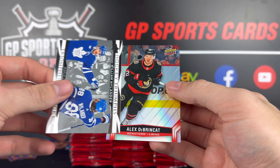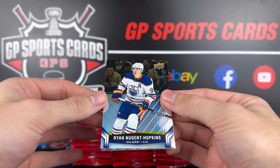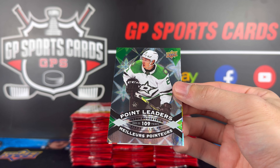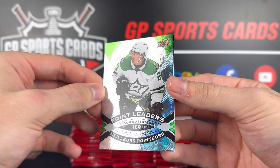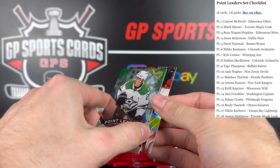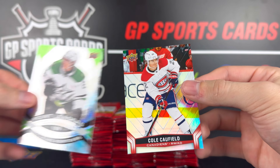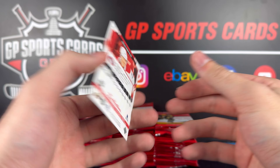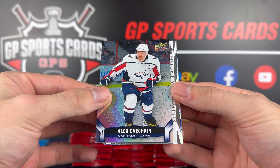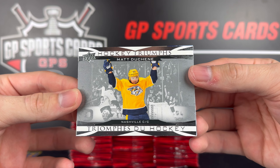Hopefully the Leafs crush it this year — Nylander is looking good in the preseason. Alex Debrincat on the back. We got Ryan Nugent-Hopkins here and this is our first Point Leaders of Jason Robertson — 109 points in the 22-23 season. He had such a breakout few years recently. Nice one on the J-Rob, and then Cole Caufield on the back. Next up we got Alex Ovechkin on the base — we've gotten all the great names so far. Another Hockey Triumphs here: Matt Duchesne.